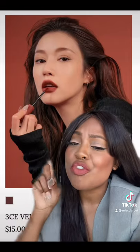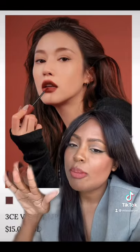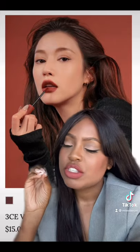The 3CE Velvet Lip Tints. These are my favorite lip tints. They're similar to the Romand ones, but these ones are a little bit softer. So if you want a little bit of a softer look, it's for you, darling.